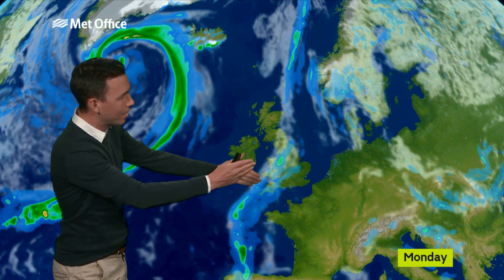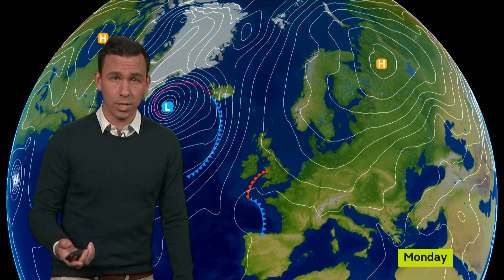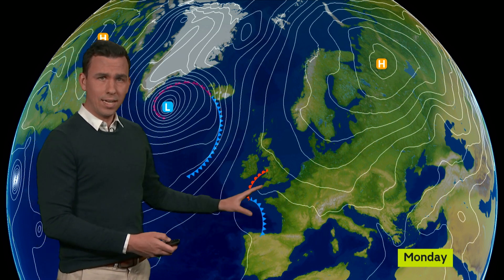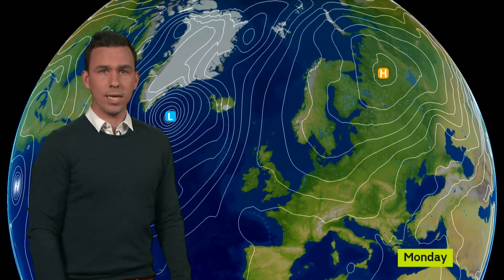Fast forward 24 hours and little change. We've still got this broad area of cloud and outbreaks of rain straddling central parts of Britain. We've still got this waving weather front sat over the centre of the country, and actually looking at it on a map like this, it's fairly small in comparison to two much bigger players as we start next week.